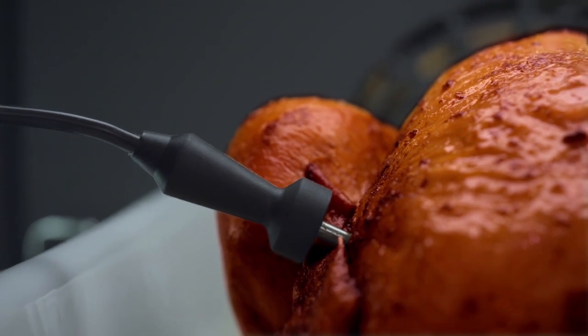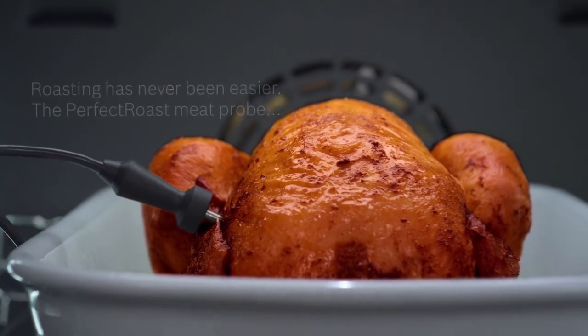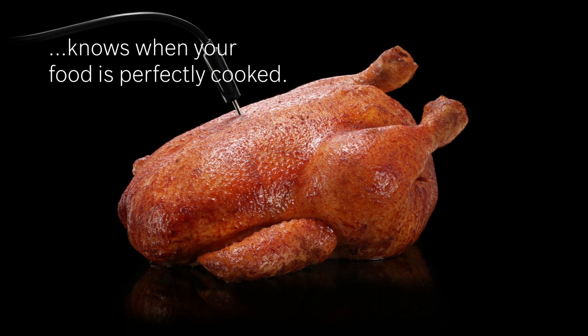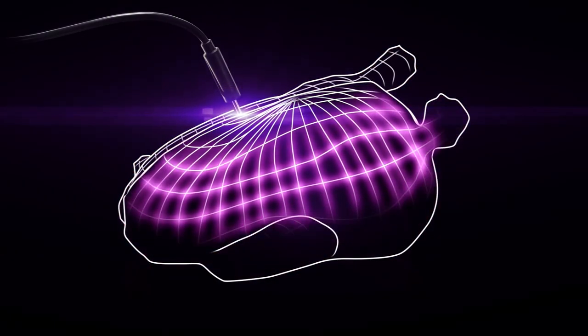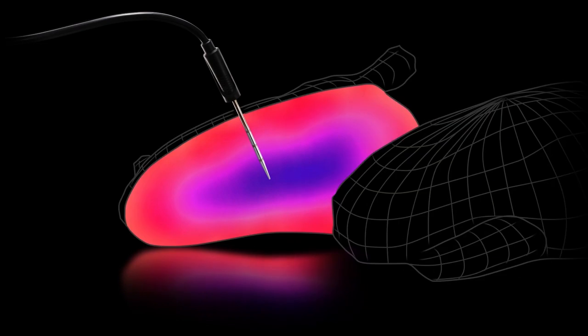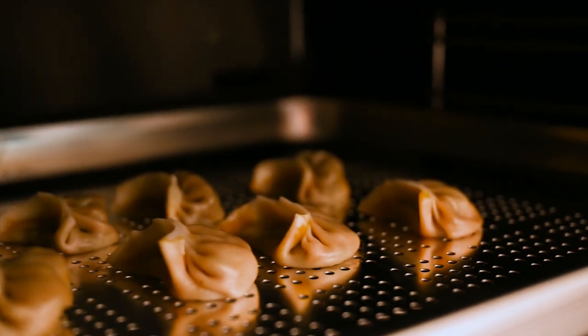All you need to do is set the desired temperature and the meat probe feature will measure the core temperature of your roast and stop heating once it's reached. Simply select the desired dish, press start, and your oven automatically sets the ideal heat mode, temperature, and length of time, monitoring and modifying the cooking as required for the best result.